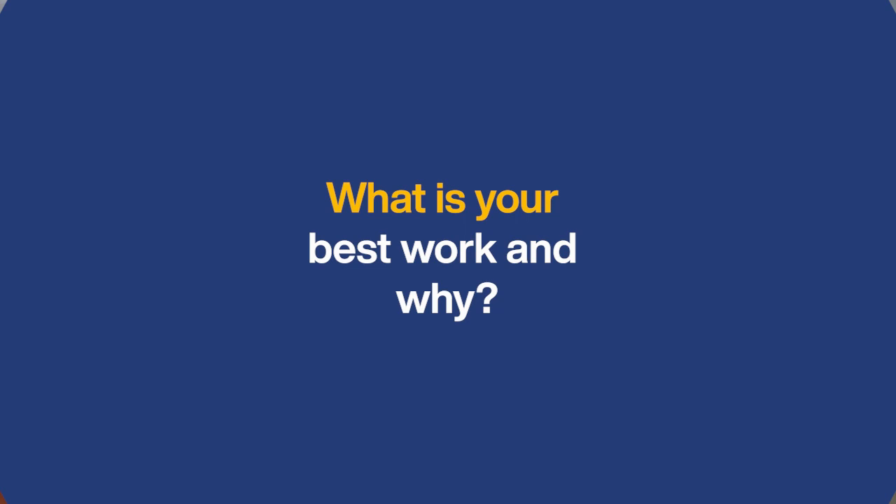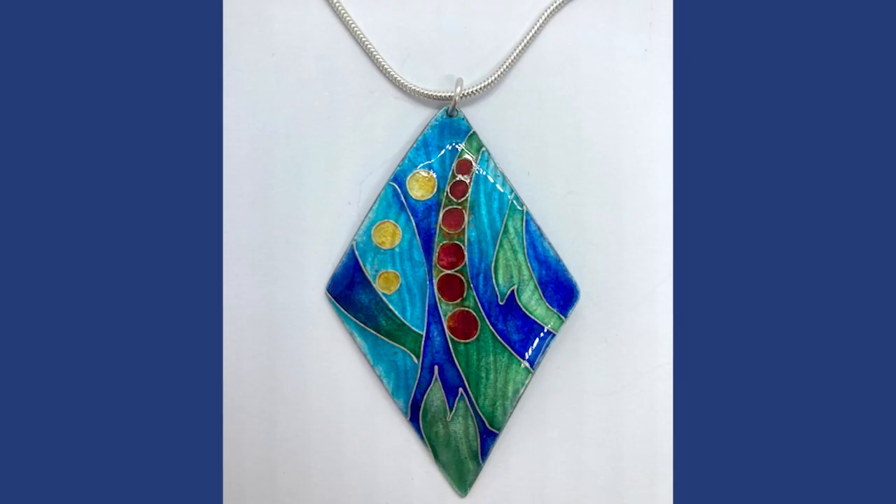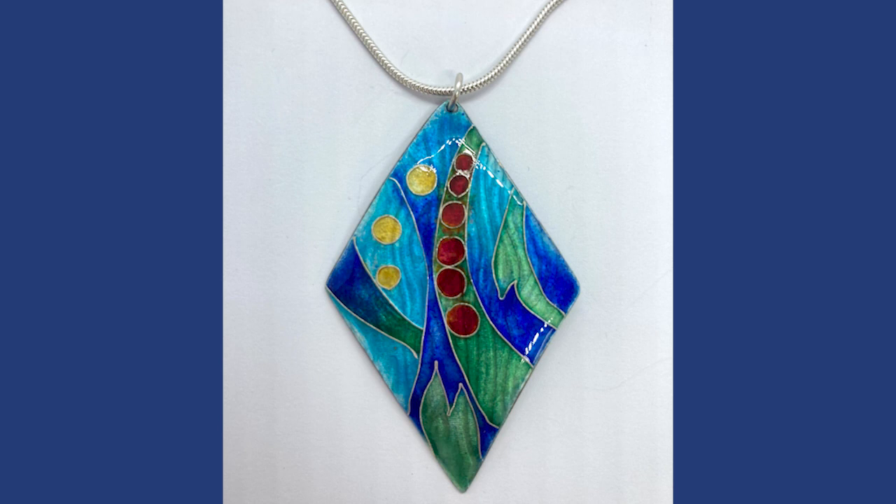Looking back and thinking about what my best work is, I think it's probably a silver cloisonné enamel piece that I made. I did a course in London with a brilliant, talented teacher and learned a lot from it, so I didn't really know what I was doing when I was making this piece, but I was learning a lot. This is the piece that I made on that course in London.